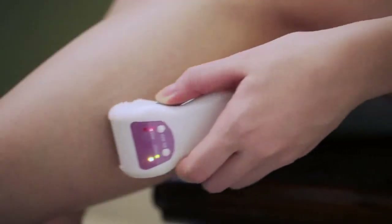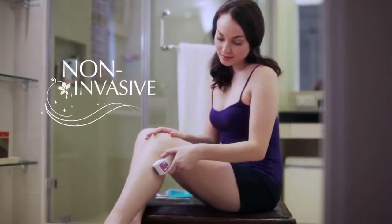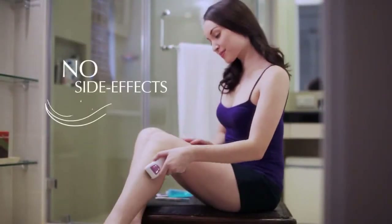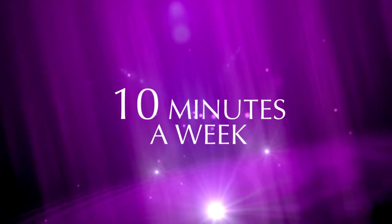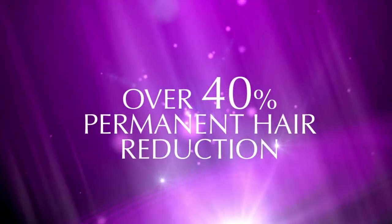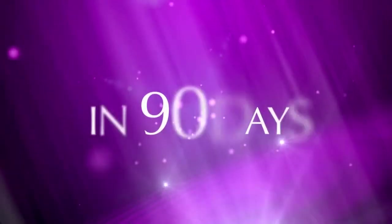Laser hair removal treatments can cause scarring, but eGlide is non-invasive and there are no side effects. Clinical trials have shown that eGlide technology is as effective as needle electrolysis. Use it for just 10 minutes a week and you'll see over 40% permanent hair reduction in just 90 days.